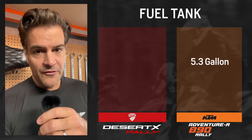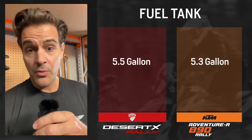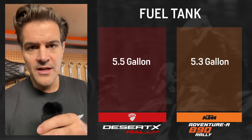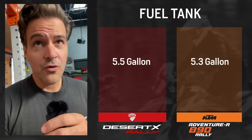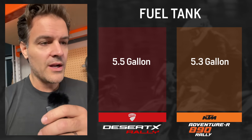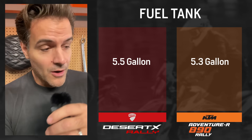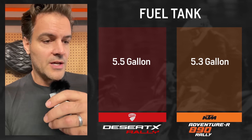Fuel tank: 5.3 gallons on the KTM and 5.5 gallons on the Desert X — really close. I typically get over 200 miles per tank on the KTM; it's actually quite fuel efficient. I'm getting about 45 to 48 miles per gallon even when I'm romping on it, so I've been pretty stoked with the fuel performance. Both are going to carry about the same amount of fuel. I don't know what the Ducati Desert X fuel range specs are off the top of my head — maybe somebody can throw that in the comments below.